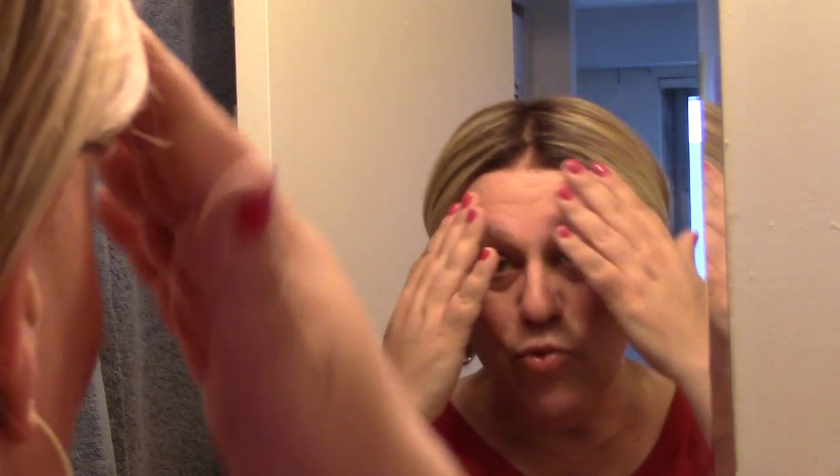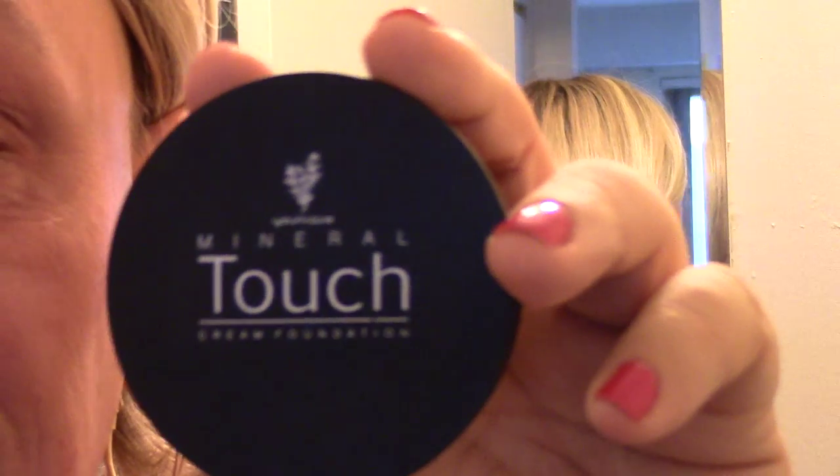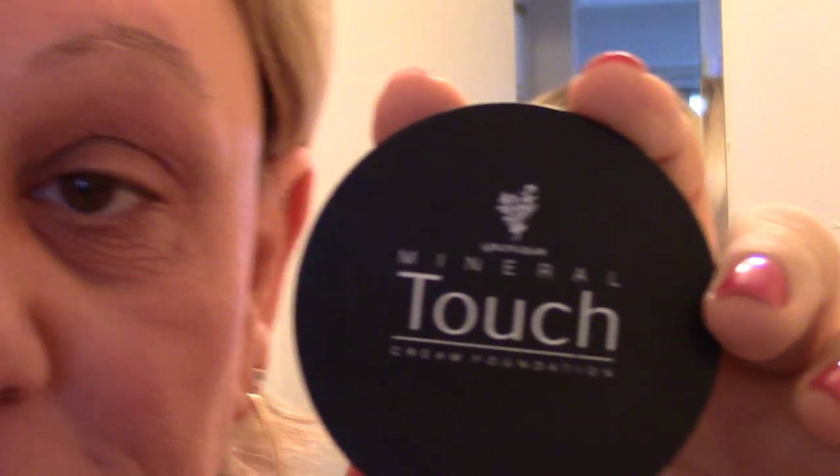Here I am speaking to you from my bathroom. You're seeing me for the first time with my makeup off, which is a scary thing. I've removed it, shaved, and have my makeup all laid out with brushes brought in. My foundation is really what sets your palette — what gives you that flawless foundation. The one I use most is Yonique's touch cream foundation.